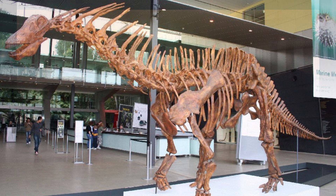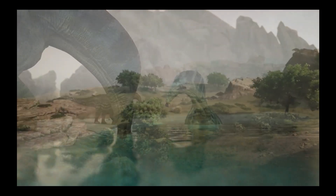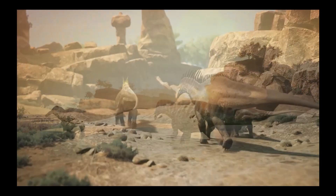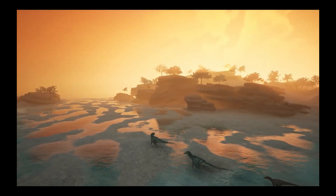At about 33 feet long, Amargosaurus was still pretty big, though smaller than giants like Brachiosaurus. With its long neck, it could reach low plants along riverbanks, munching on soft leaves all day long.